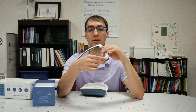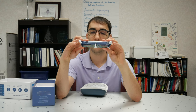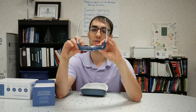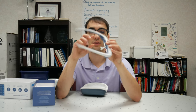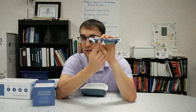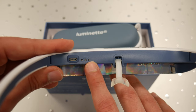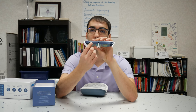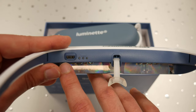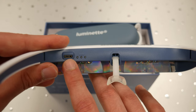Another thing to note inside the glasses, present on the left side, is a battery indicator that lets you know how much battery life it has. It's three LED dots that will light up if it's full battery, two if it's in the middle, and one if it's at the lowest. Next to that battery indicator, we also have the charging port where you can plug in the micro USB charging cable that comes with the device.